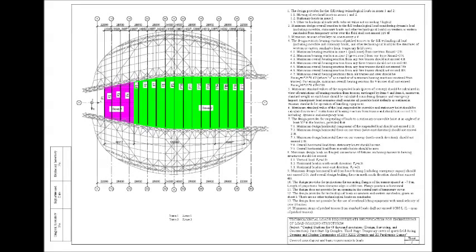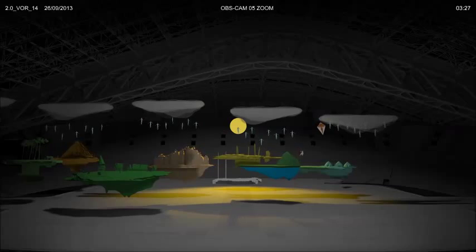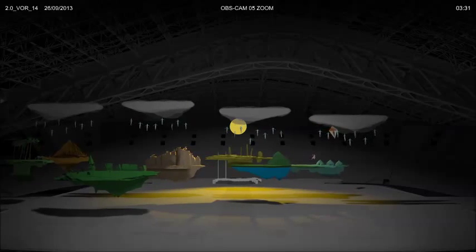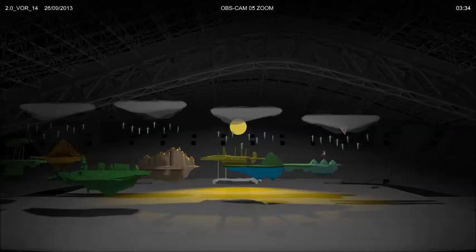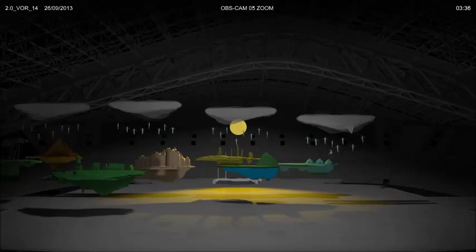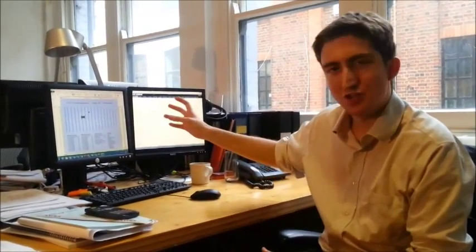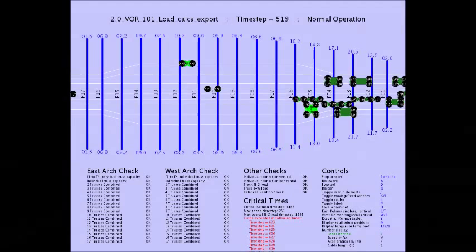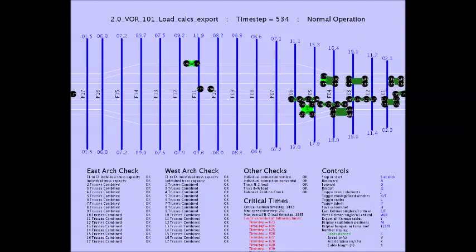He set us complex criteria for loads transmitted to the roof, and we had to prove these were never exceeded during the show. The huge advantage we had was that the entire show had to be animated for winch programming, giving us exact winch positions. I wrote a computer programme, Vronsky, that took this data and checked the criteria for the entire show. The crucial point was that the information had to be displayed in a clear and concise manner — everybody should be able to check the results even if they didn't understand how they were actually calculated.